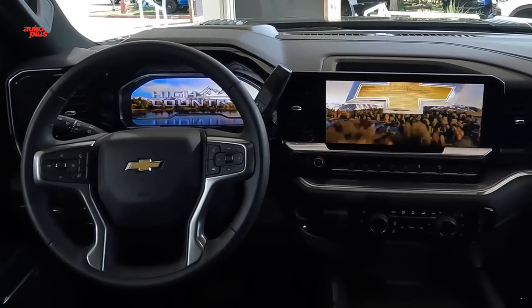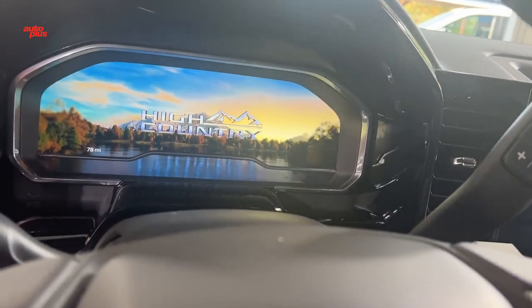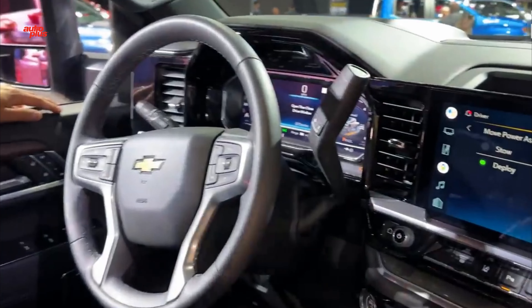Other interior highlights include a head-up display ahead of the driver, leather and wood trim, up to 10 available cup holders, new audio control knobs, a climate control panel in the second row, and more storage than before.